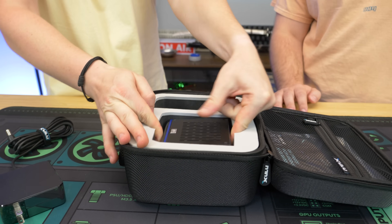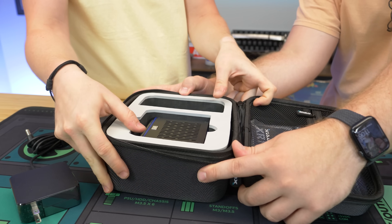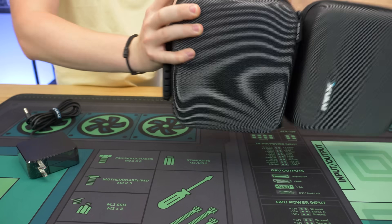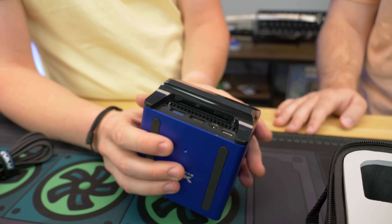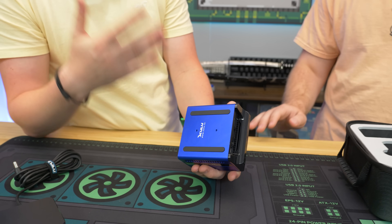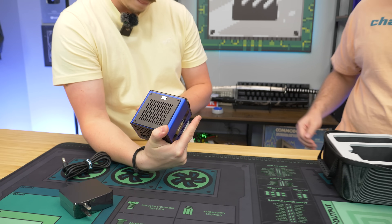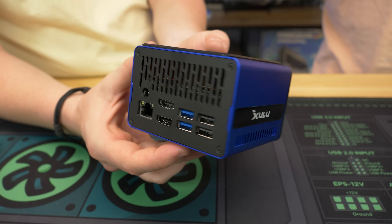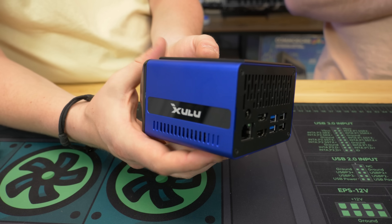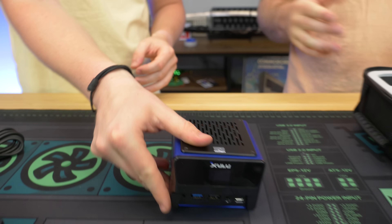This is a Ryzen 7 5800U, which is 8 cores and 16 threads. Getting it out of its carrying case — it's in there pretty tight, which is a good thing. This is just wild; I've never seen a mini PC that's not only shaped like this but also just the way it's built. It does have an OLED display on here which we'll show you when we turn it on, and with the 8-core 16-thread processor we have 32GB of RAM and a 1TB SSD.